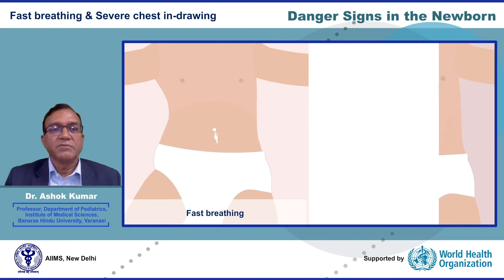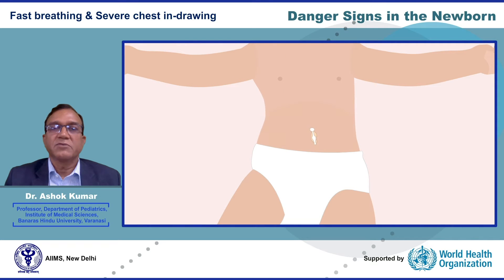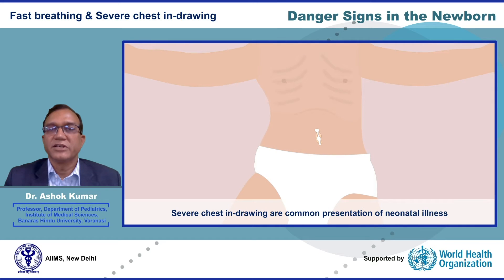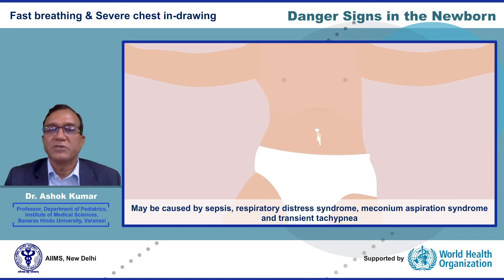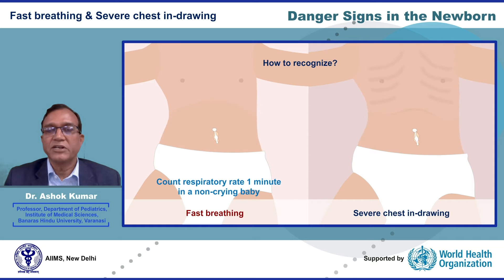Fast breathing and chest indrawing indicate respiratory distress in a newborn. Fast breathing is characterized by a respiratory rate of 60 or more per minute. Both fast breathing and chest indrawing are common presentations of neonatal illness. They may be caused by sepsis, respiratory distress syndrome, meconium aspiration syndrome, and transient tachypnea of the newborn. To recognize fast breathing, you need to count the respiratory rate for one full minute in a non-crying baby. A respiratory rate of 60 or more per minute constitutes fast breathing. Chest indrawing can be assessed by observing definite inward movement of the chest with each breath.